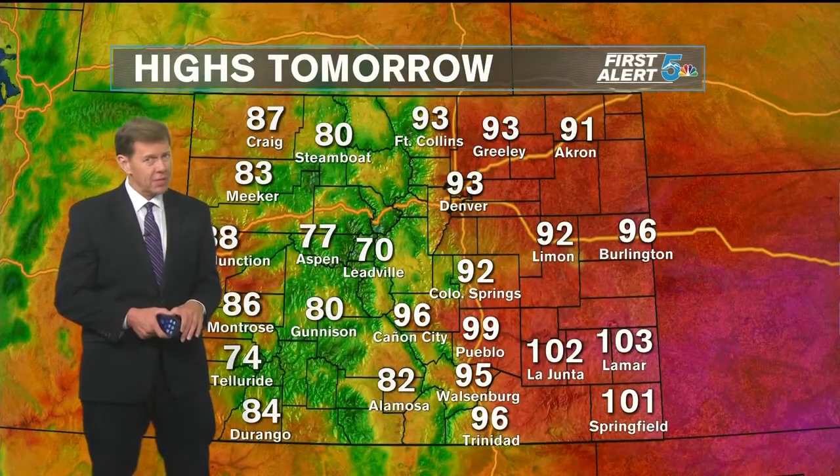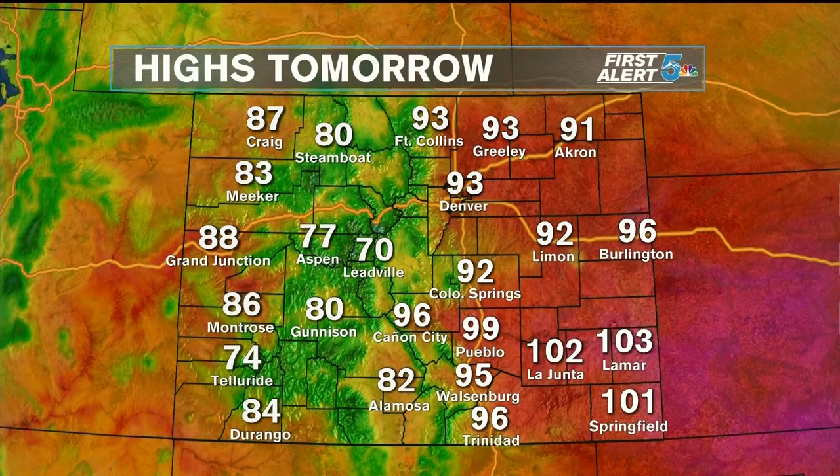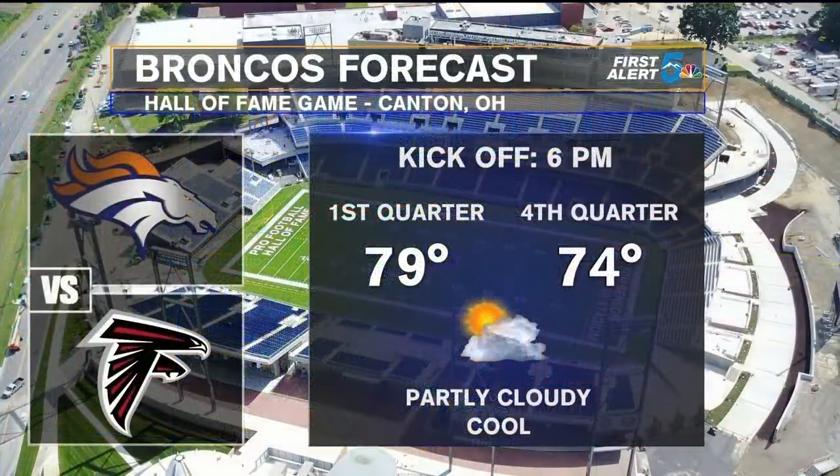Tomorrow is the last day of July, and we'll say goodbye to July with some really hot weather. Winds will not be a problem tomorrow morning, but during the afternoon look for some strong and gusty wind, especially near thunderstorm activity.